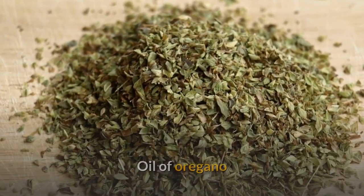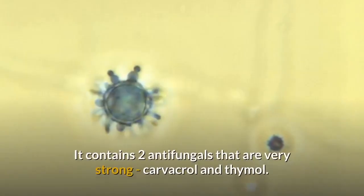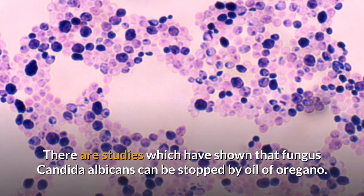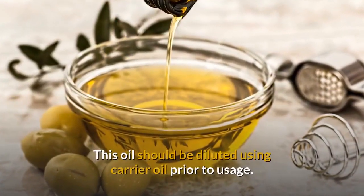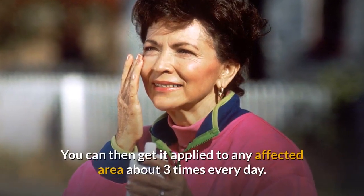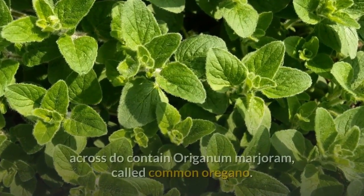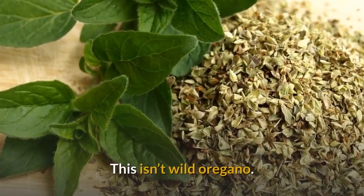Oil of oregano: Wild oregano is what produces oil of oregano. It contains two very strong antifungals — carvacrol and thymol. Studies have shown that oil of oregano can stop the fungus candida albicans. This oil should be diluted using a carrier oil prior to usage, then applied to any affected area about three times every day. Note that most oil of oregano products contain origanum marjoram, known as common oregano, which is not wild oregano.